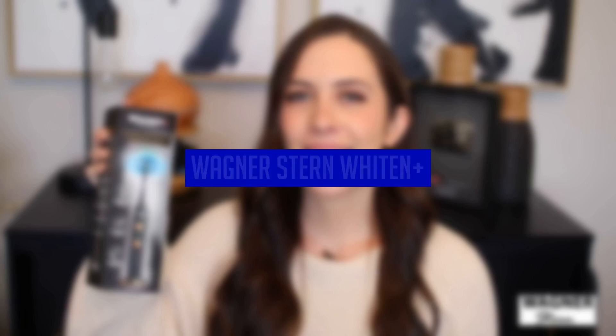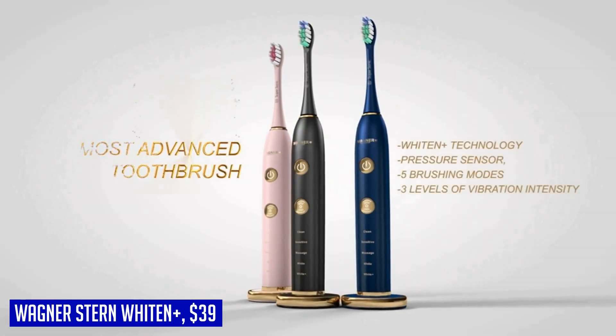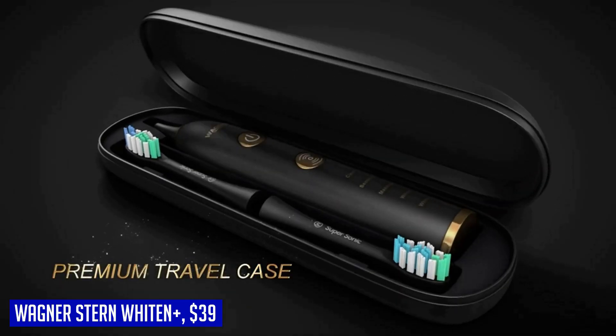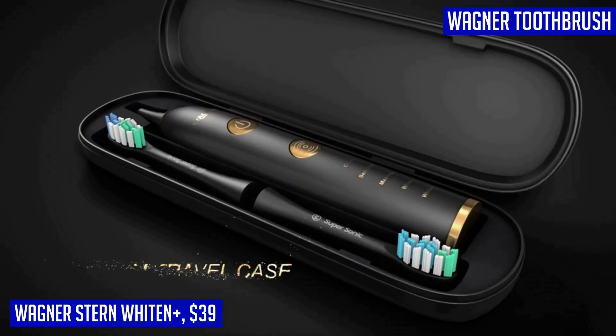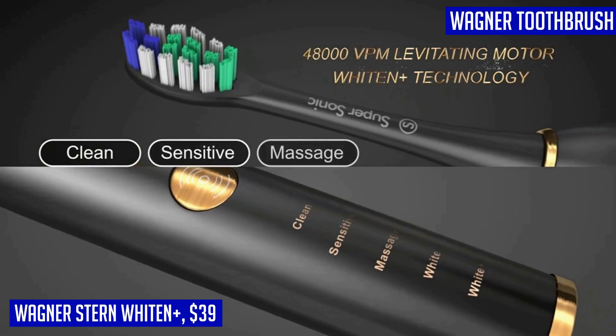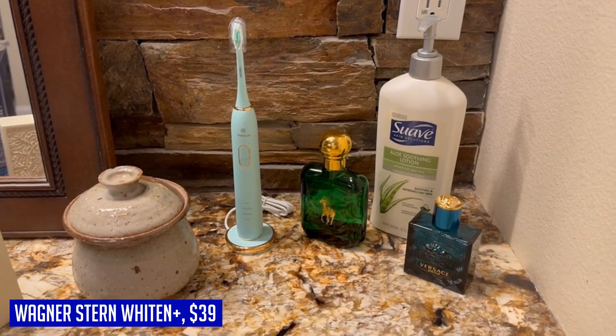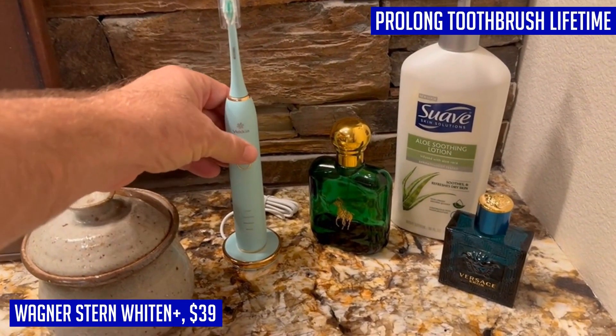For those seeking the ultimate dental care experience, look no further than the Wagner Stern Whiten Plus Edition. This smart electric toothbrush is equipped with cutting-edge technology to ensure your teeth and gums are in optimal condition. With five brushing modes and three intensity levels, you can customize your brushing experience to suit your needs. The built-in pressure sensor protects your oral health, while the 48,000 VPM levitating motor ensures a thorough cleaning every time. The Whiten Plus technology guarantees whiter teeth in just one week and improved gum health in less than two weeks.